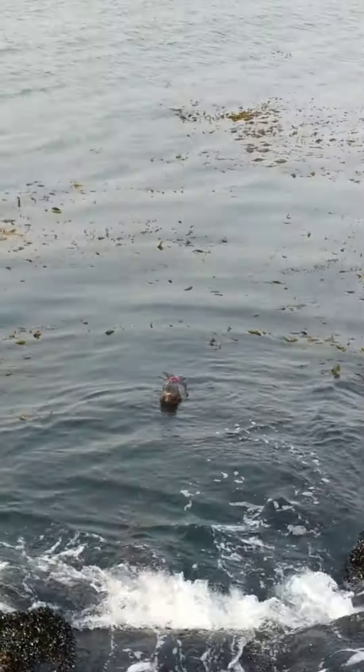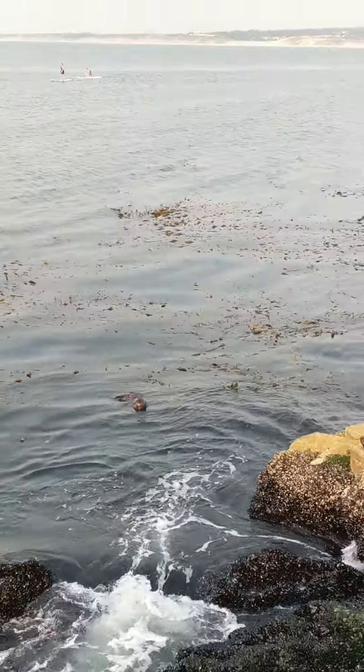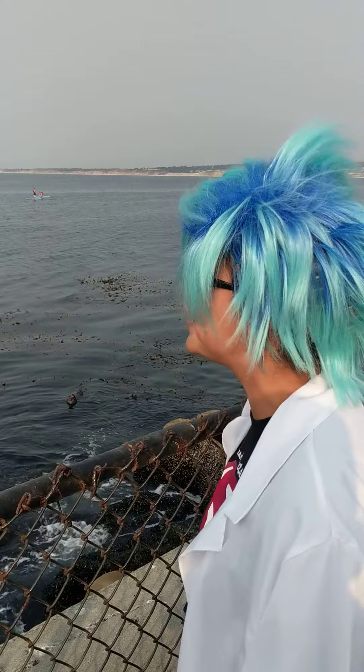The California sea otter though needs our help. Not very many of them are left. This is pretty special, dudes and dudettes. Thanks for catching me on a Wildlife Wednesday here at the Breakwater. So cool.